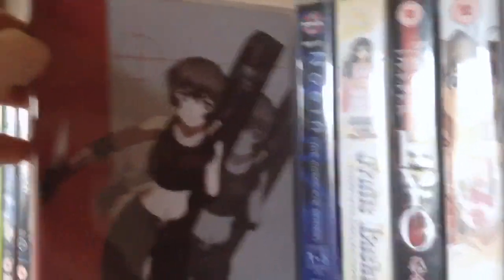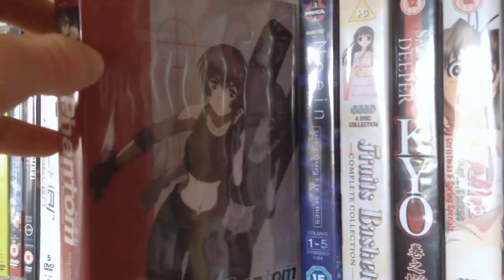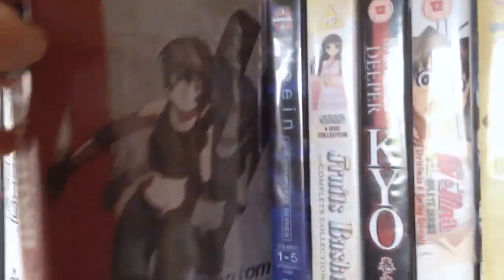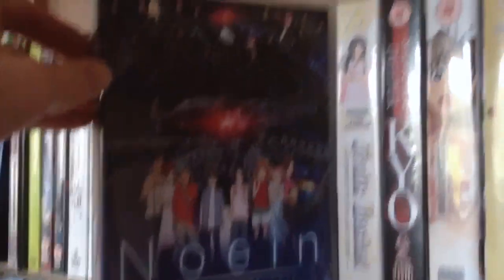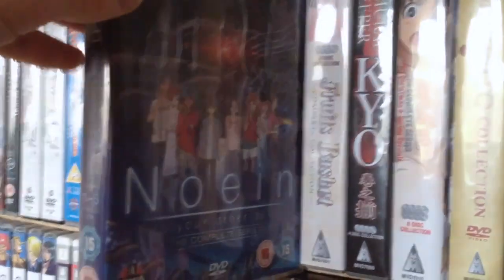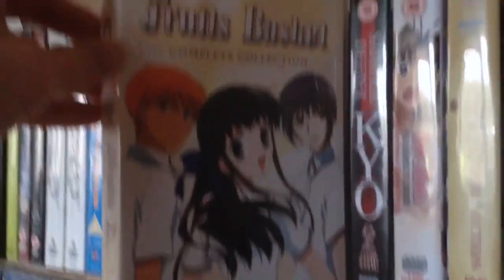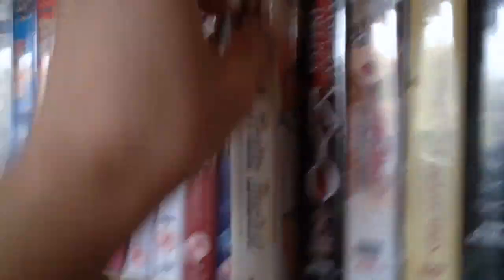Then we have Phantom: Requiem for the Phantom, the complete series. I decided to pick this up because I only have the first part of the American release, which I won from a competition way back when. Then we have Noin: Two Yerosel — one of my favourite series. I absolutely love everything about the story, the characters — just brilliant. Then we have Fruits Basket: Complete Collection. I got this on an MVM deal of the week.